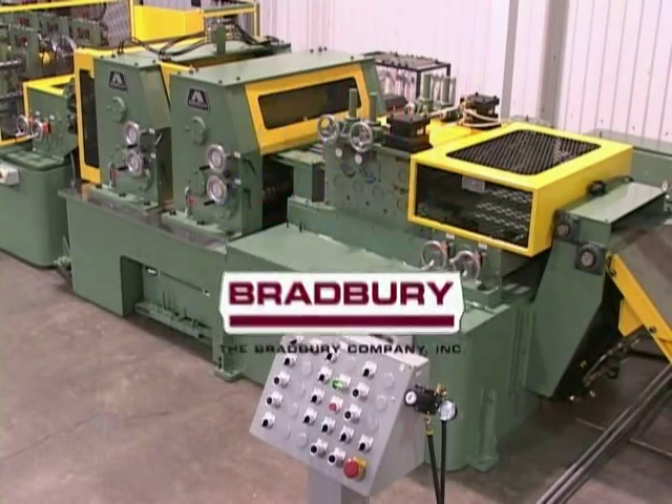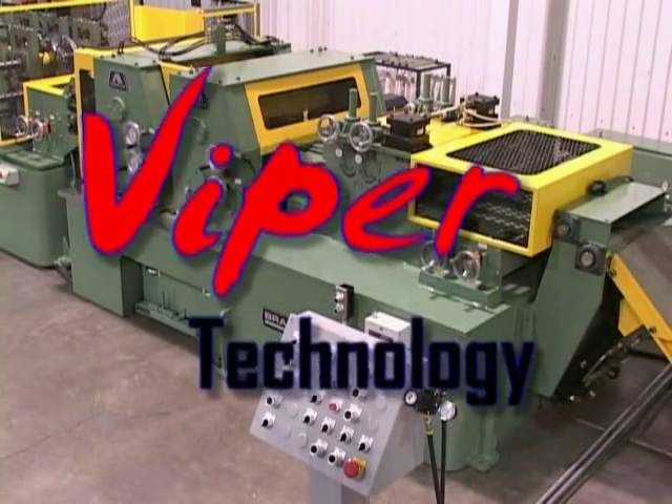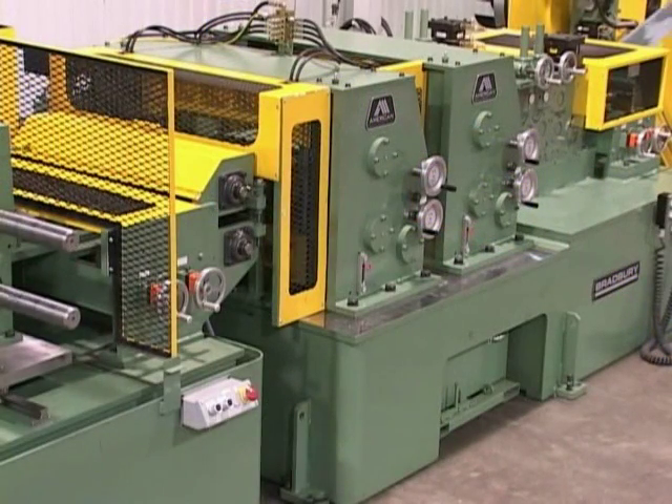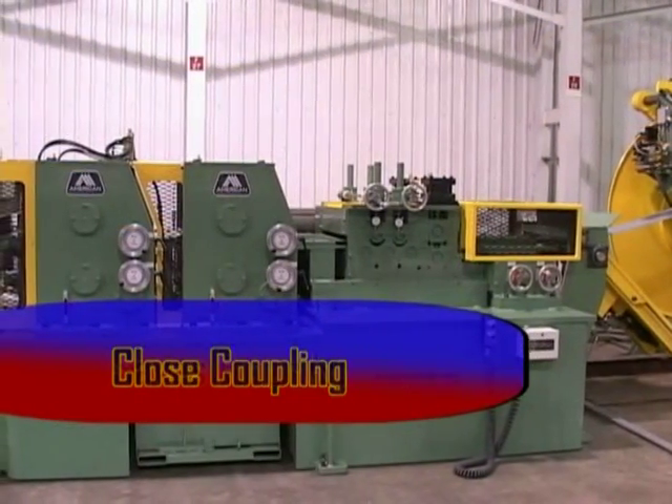American Machine and the Bradbury Company introduce Viper technology. The Viper rotary punch and shear were developed to obtain the high speed and simple efficiency of a rotary press, while eliminating the complex and costly maintenance drawbacks of existing technology.